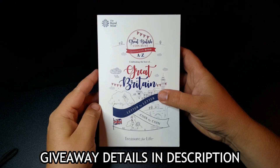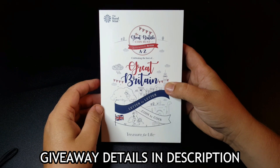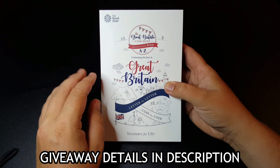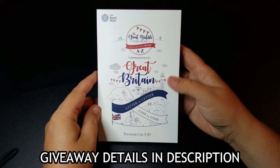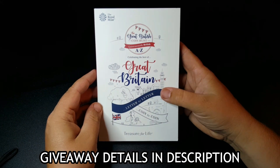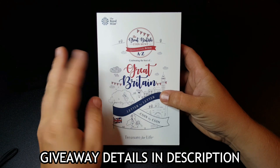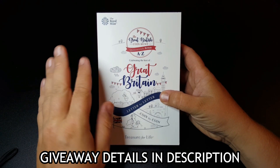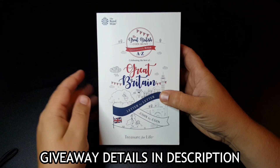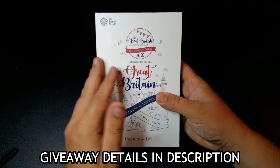Entries for the competition will close on Tuesday the 13th of September, so you've got plenty of time to get all your entries in. Then the very following day, Wednesday the 14th of September, I will release a video announcing the winner. The winner will have one week to claim the prize, otherwise I will roll it on and pick another winner via the random YouTube comment picker.